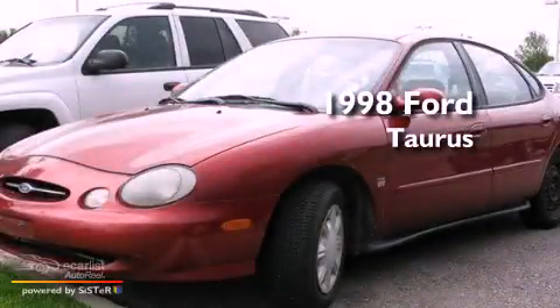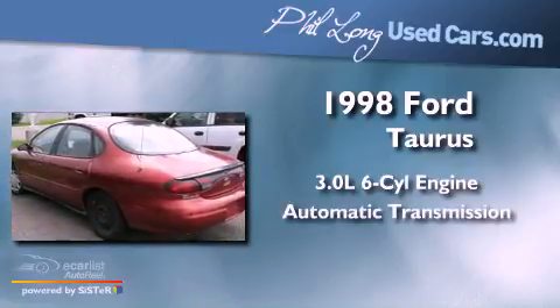This is a 1998 Ford Taurus. It features a 3.0-liter six-cylinder engine and an automatic transmission.